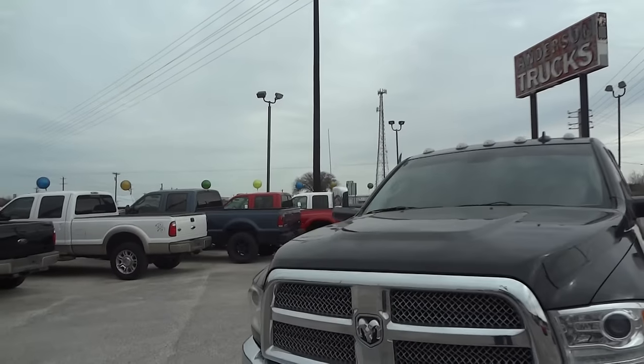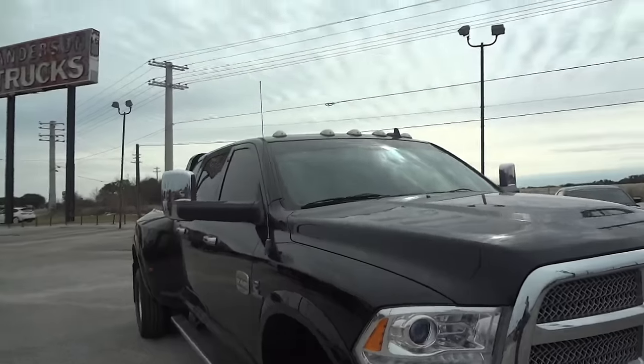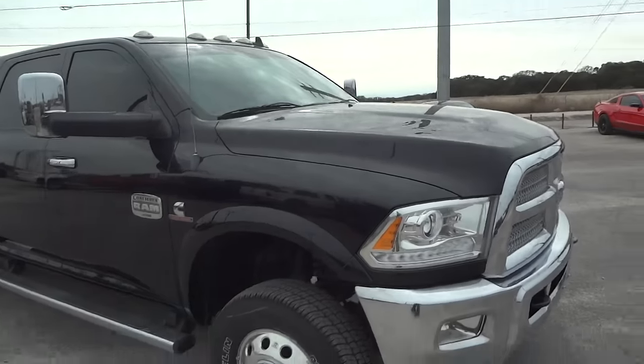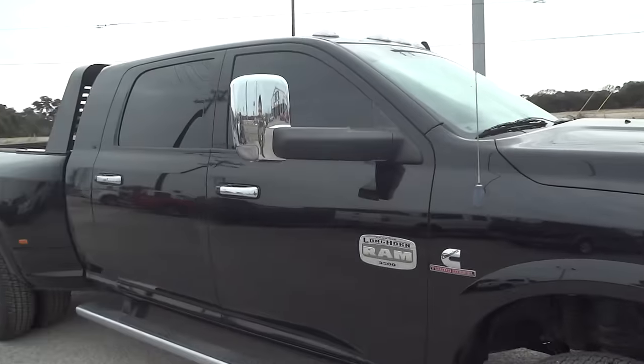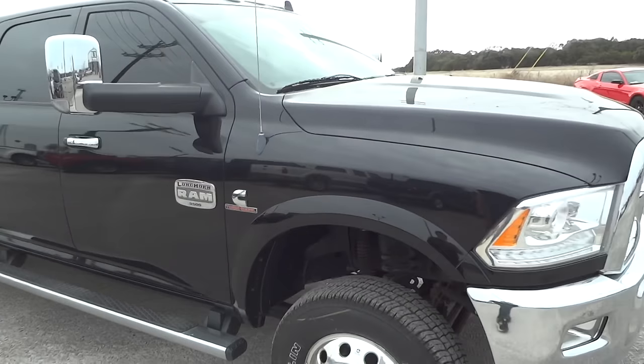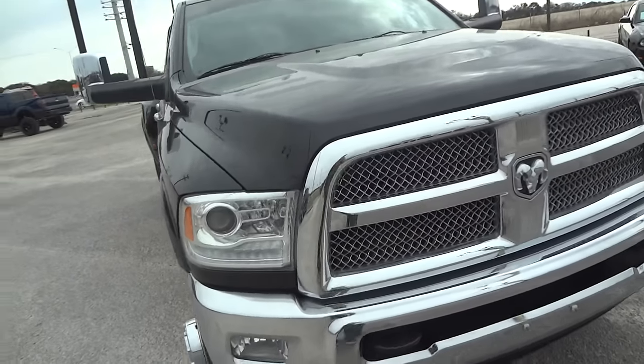We'll walk around the exterior, we'll show you the interior, start the engine, all that good stuff. So let's give you all a walk around to the exterior. It's got a nice black exterior — actually it's a clear coat, sorry, not metallic.